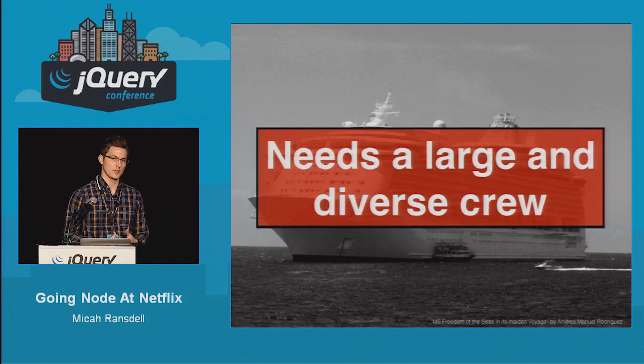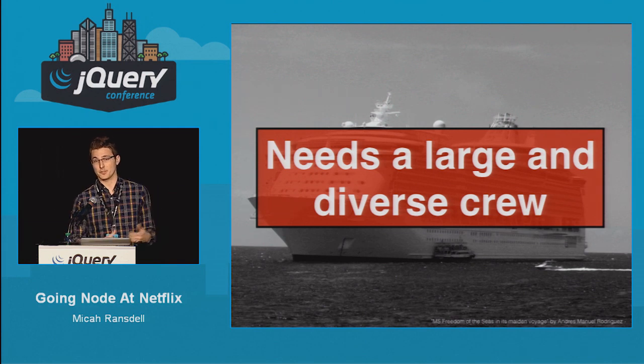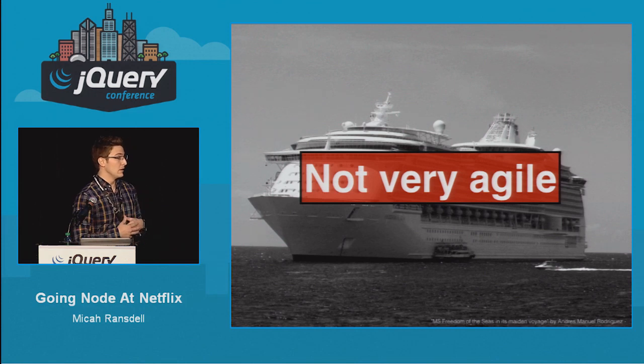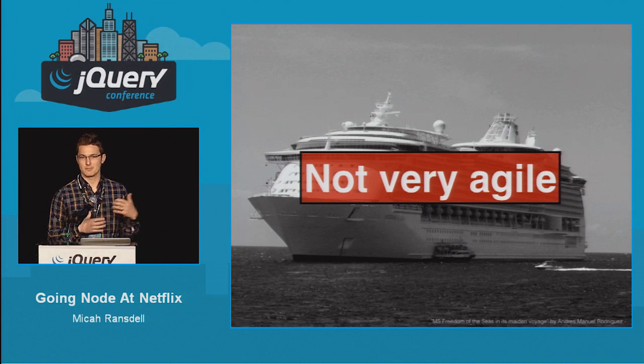But it needs a pretty large and diverse crew. We have people that are Java experts, people that are JavaScript experts, and people that can tune both of those, as well as people that work on deployment, all supporting one app. And it's not very agile. When we want to make a change to the entire system, it's going to take months, not days or weeks.